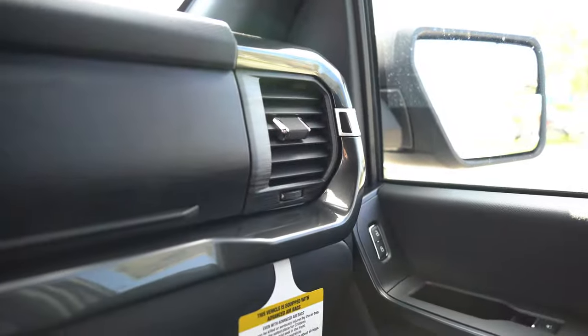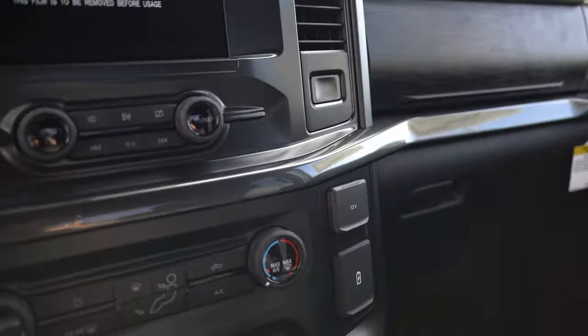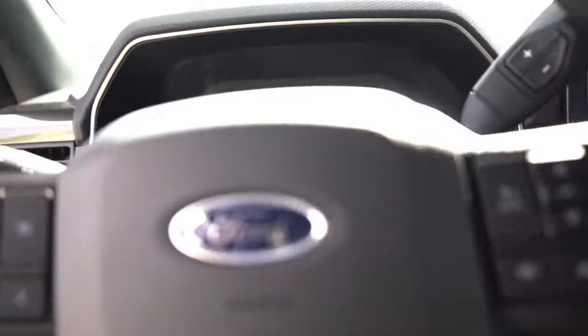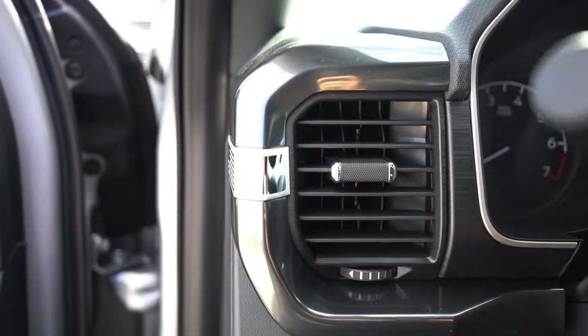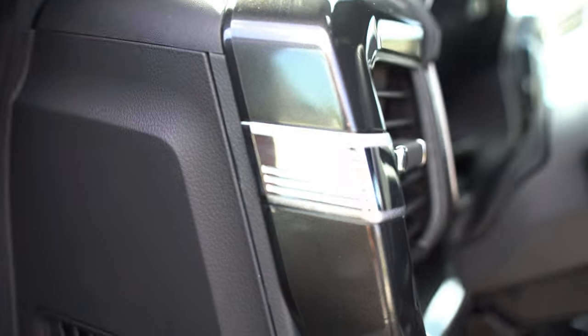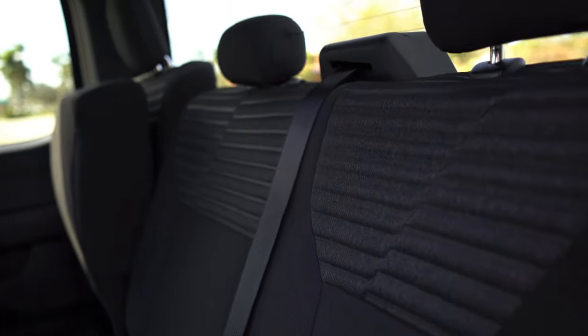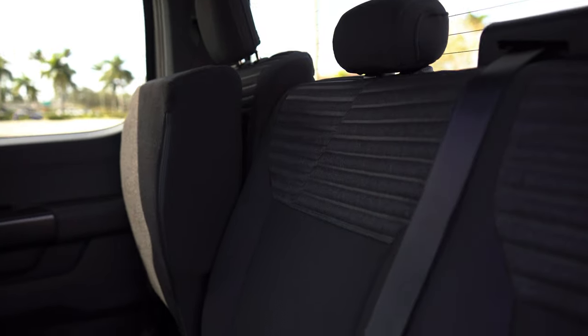Looking at the trim — even though there is a lot of plastic, don't let other manufacturers fool you, they've got plastic throughout too. We gotta stop hating on the plastic. With these interiors they're really getting the job done. The plastic doesn't feel like plastic somehow — they did a great job with it.